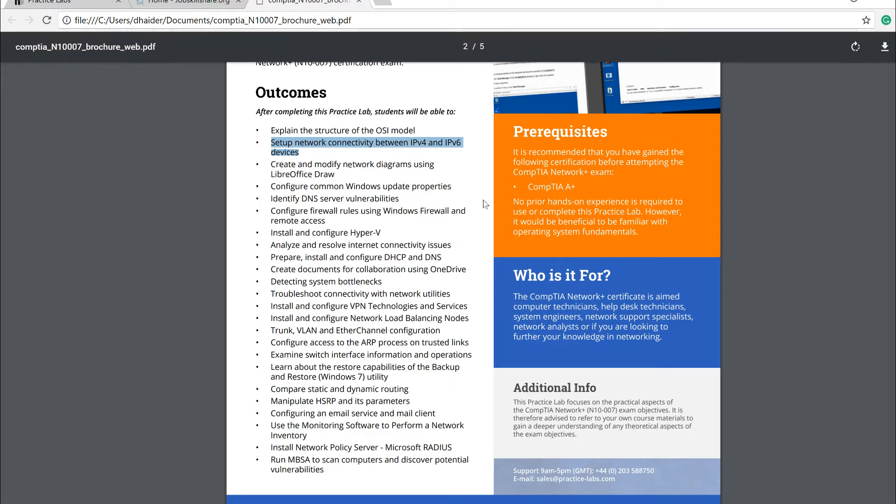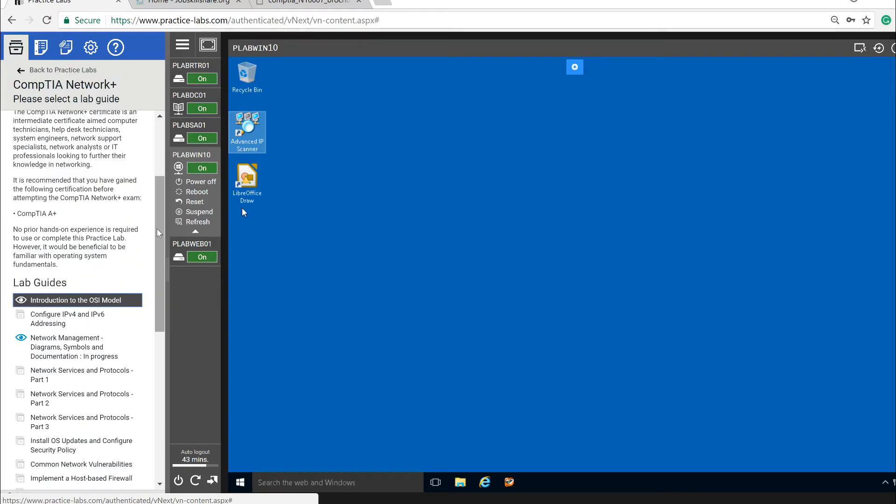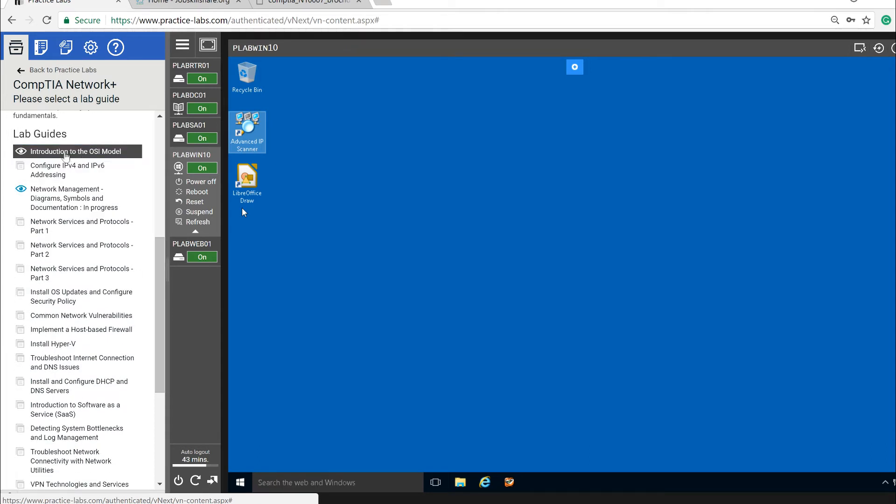I'm going to take you through the practice lab interface. When you access these labs, this is what you'll see. The new lab includes an introduction to the OSI model, starting with some theory and then moving into practical exercises. It also covers configuring IPv4 and IPv6 addressing. In interviews, you'll be asked what layer something operates on — doing this lab prepares you to answer those questions.